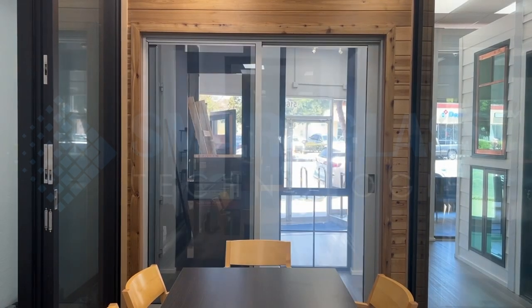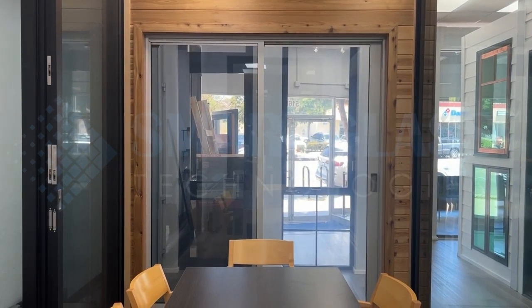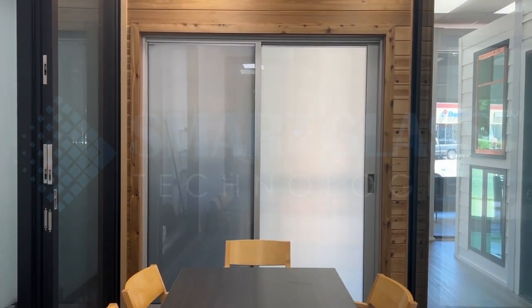On your right, our white color option, a favorite for interiors, enhancing openness and brightness. To the left is our gray color option, a perfect fit for windows and doors designed to reduce sunlight and glare.